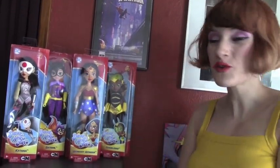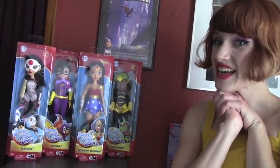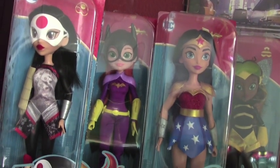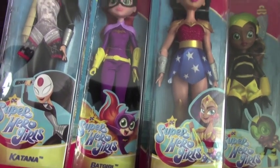Hey everybody and thank you for watching All About Toys. Today we have some exciting new toys — DC Superhero Girls. We have Katana, Batgirl, Wonder Woman, and Bumblebee. So let's open these up and take a closer look.